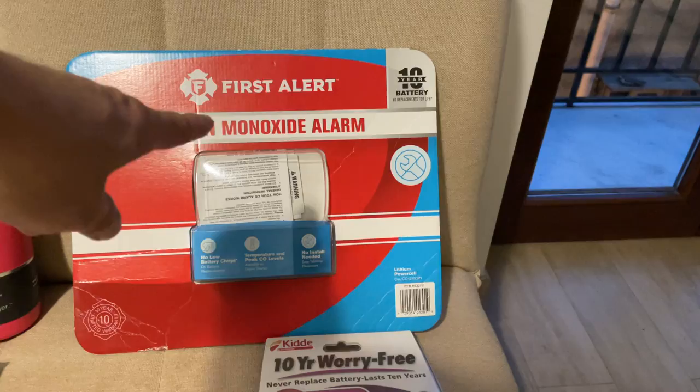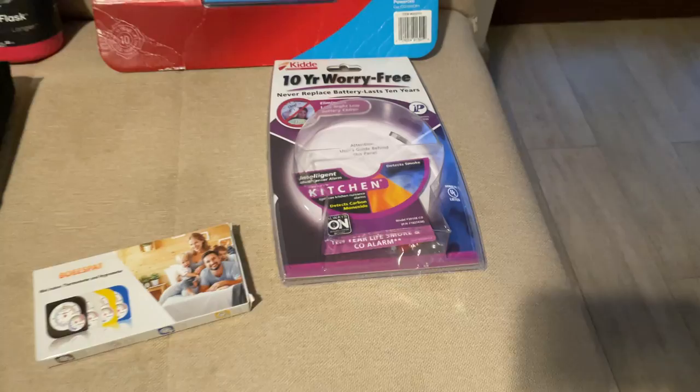Most Airbnbs advertise that they don't have a carbon monoxide or smoke alarm, so I brought one of each — they were on sale for about fifteen or twenty dollars. I put the carbon monoxide detector in the bedroom because that's where I am eight hours a day, right underneath the air conditioning unit.